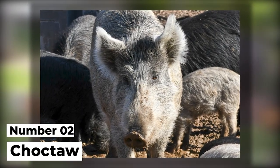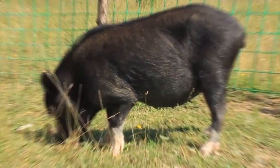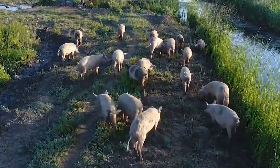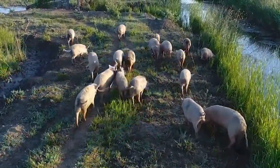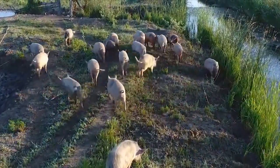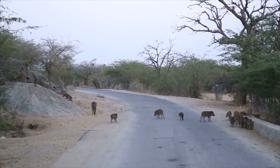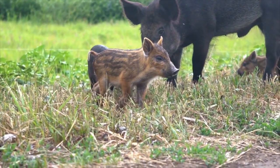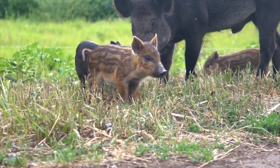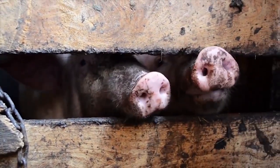Number 2: Choctaw. Although we absolutely love seeing a Choctaw pig every chance we get, we will preface this by stating the fact that this is a nearly extinct breed that is very hard to come by. It is actually said that less than 100 of them are still on the market, but because of this rarity, they tend to be sought after so much. So if you can actually get your hands on one, we would highly recommend you do so — because honestly, what can be better than owning a breed that nobody else out there does?